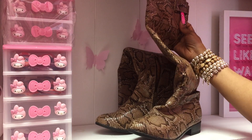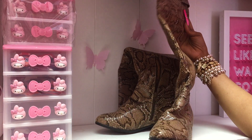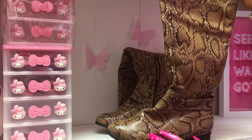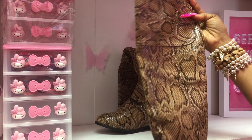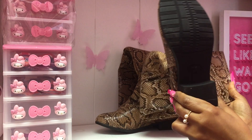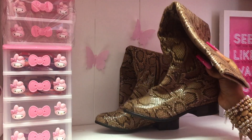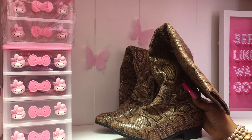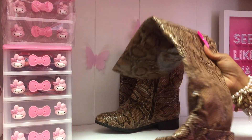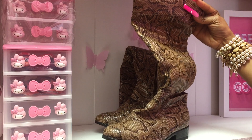Even though it is springtime getting ready to go into summer, let me tell you something — with a cute pair of shorts, these boots or anything like them are perfect. They go all the way up to the knee. For all my people who are not high-heel girls, this is a flat boot. I do love a good high heel, but as your girl gets a little older, them feet be playing little tricks on a sister.